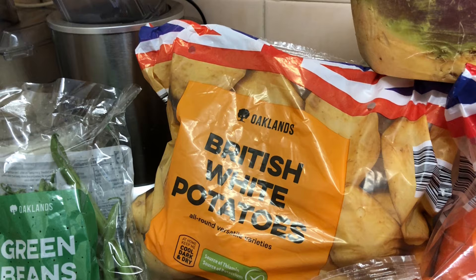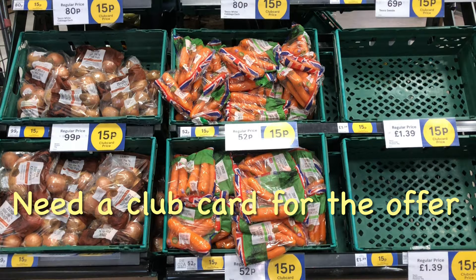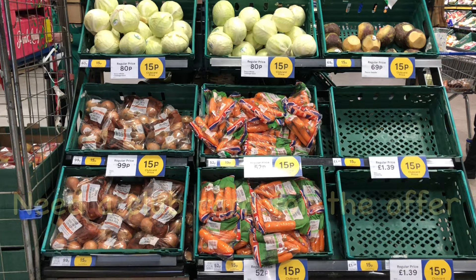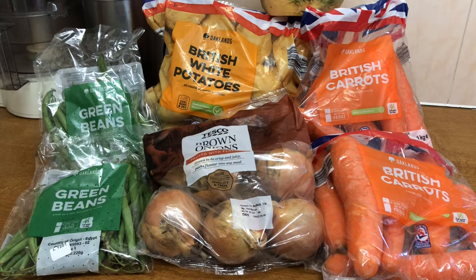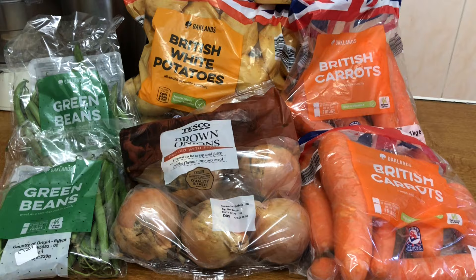Then I went on to Tesco's — it's quite near the Lidl — so I was there for nine o'clock. Their veg is 15p as well, but this is the first day of the special offer at nine o'clock in the morning, and look — none of the potatoes. I'm presuming they were potatoes; it said 'all-rounders' but they had none, at nine o'clock on the first day of the special offer. But I did get some of these onions for 15p. Again, I'll take those out of the plastic. Stock up while you can.